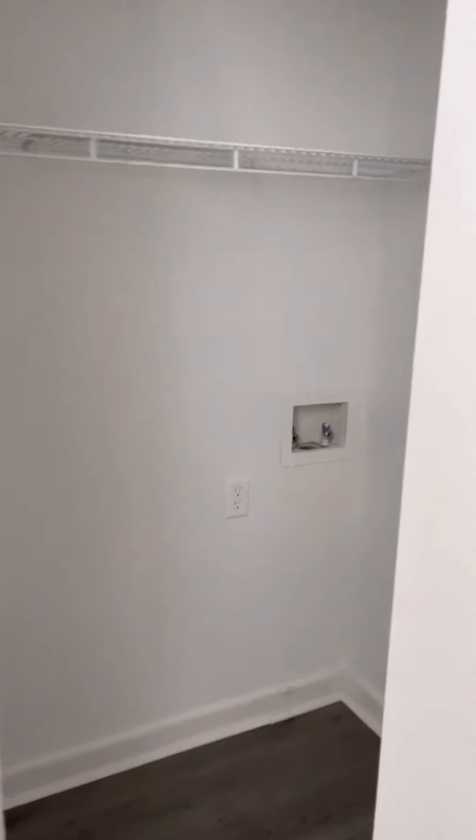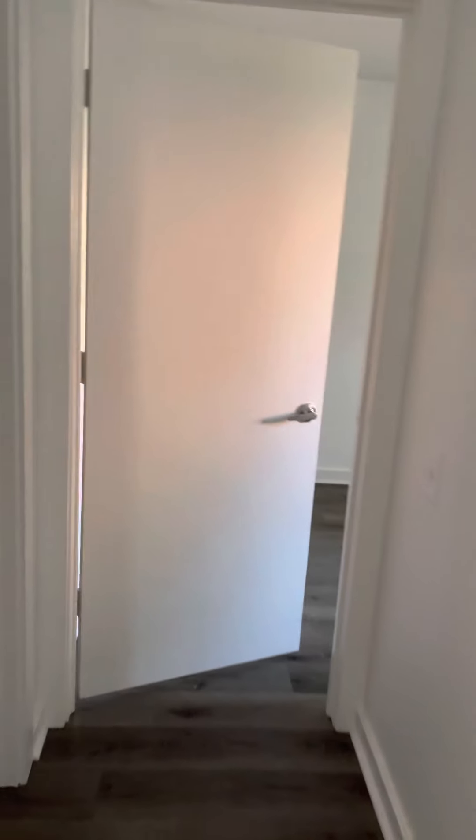The washer and dryer hookup. Remember, this one is vacant and no furniture.